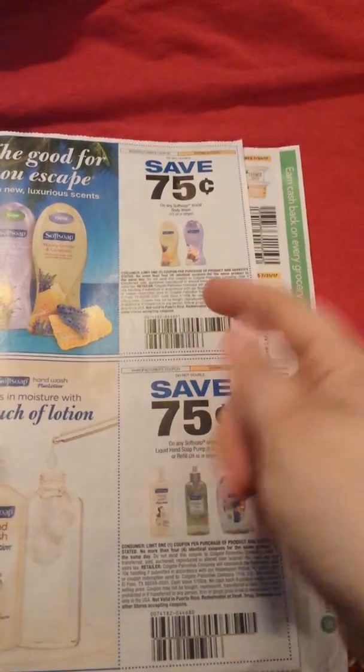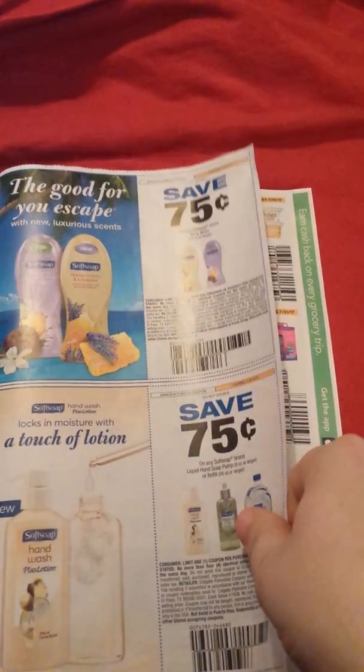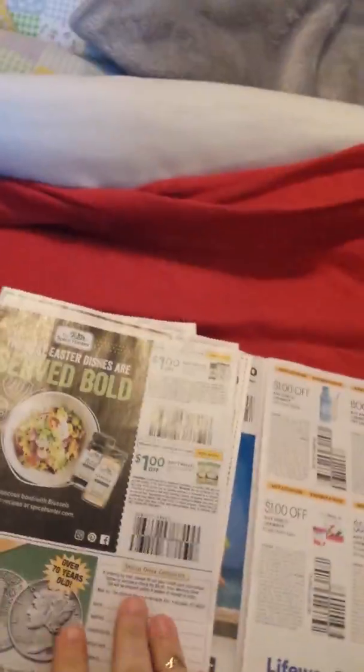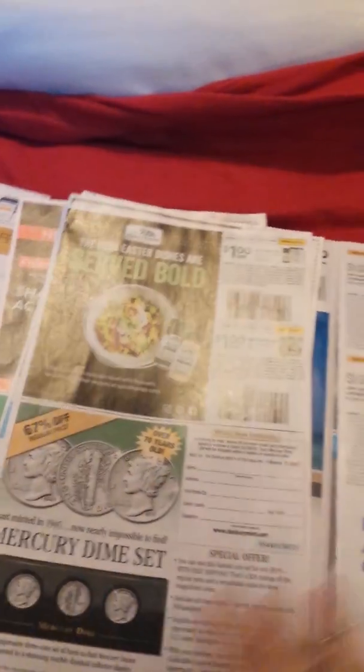75 cents off body wash, 75 cents off the Soft Soap hand wash — so that's obviously a coupon we like to use. Some spices ads.